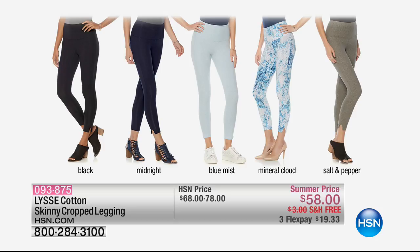They are high-waisted, they are slimming, they've got an internal panel on the tummy area that makes you look like you've been working out for months, and once you get a pair, you will never go back. I've got Lise coming up at noon — you can get those leggings home for $19 and free shipping and handling.